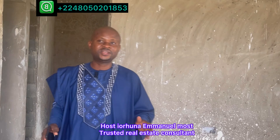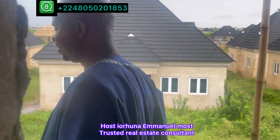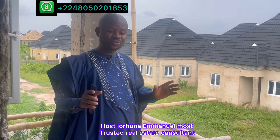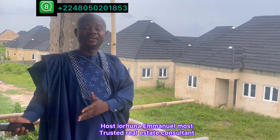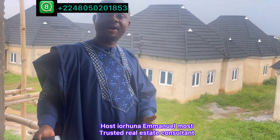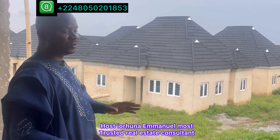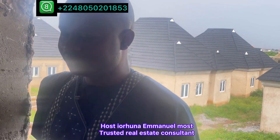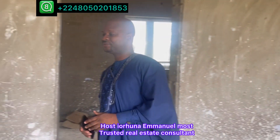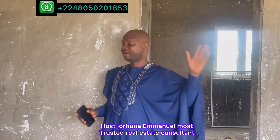I'm Emmanuel, your most trusted real estate consultant. I'm always open to help you achieve your dream of becoming a property owner. My advice: in property, we don't wait to buy — we buy and wait for it to develop. This same duplex was launched at ₦40 million, but now it's ₦60 million. So get in touch, let's have a conversation. Drop questions in the comments section or call or WhatsApp the number displayed on the screen. I still remain Emmanuel, your most trusted real estate consultant. Bye for now.